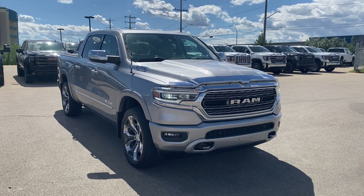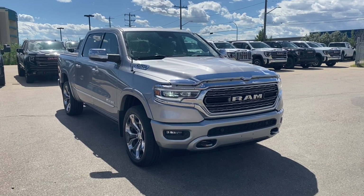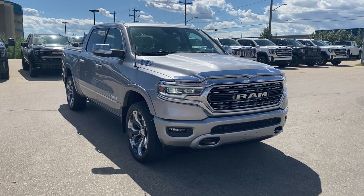Thanks so much for joining me as we took a look at a pre-owned 2019 Ram 1500 Limited. If you like the video make sure you leave a like, subscribe to the channel so you can get more video reviews just like this one, and we hope to see you in the near future.